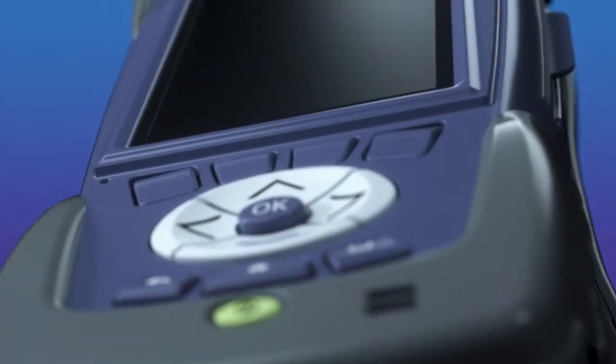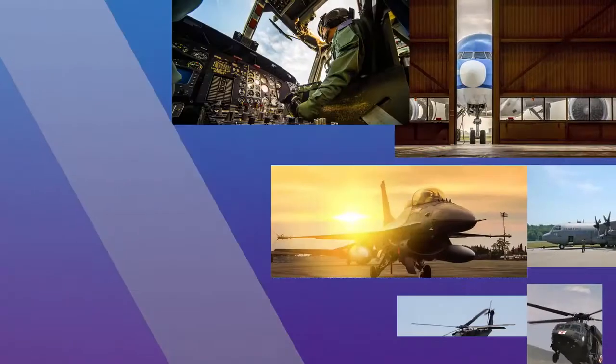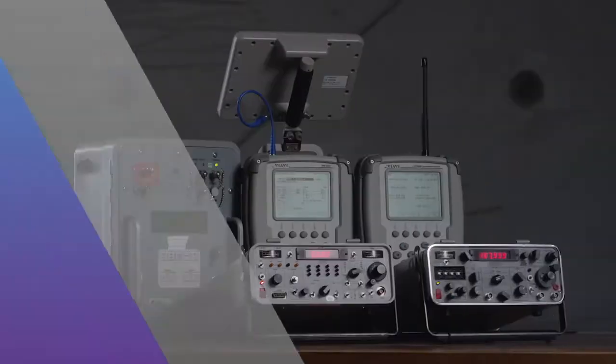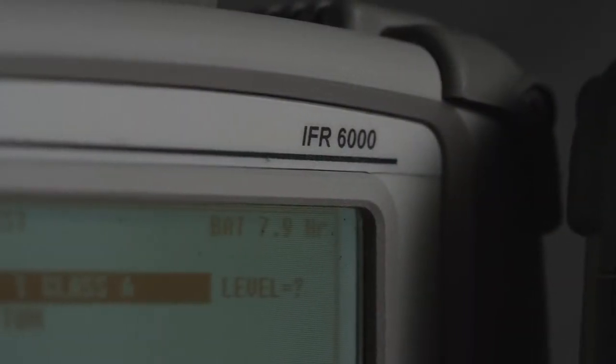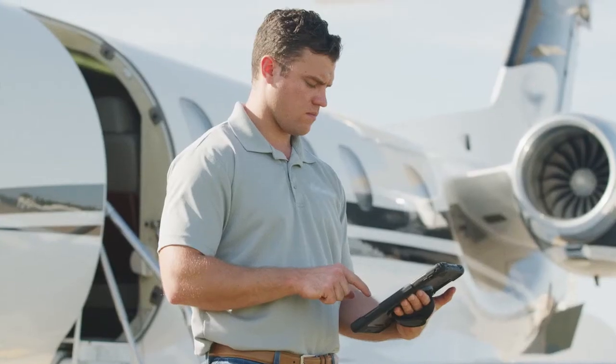The AVX-10K by VIAVI Solutions is a comprehensive flight line test set for testing communication, navigation, and surveillance systems on fixed wing, rotary, and UAV aircraft. Using modular hardware and software, the AVX-10K combines the features of our well-known IFR-4000 and IFR-6000 test sets into a single device.